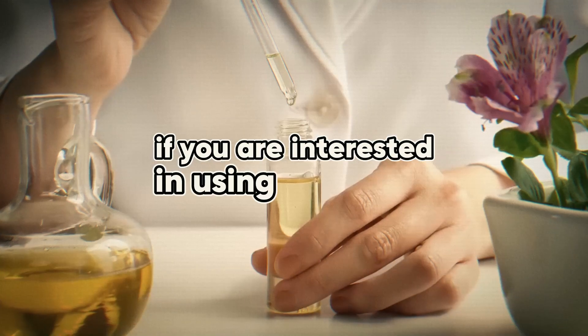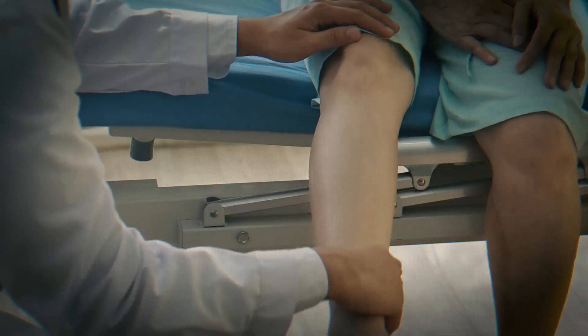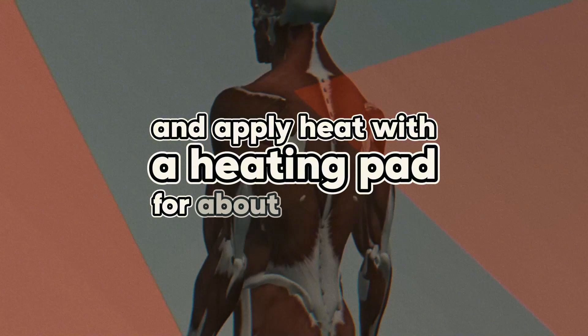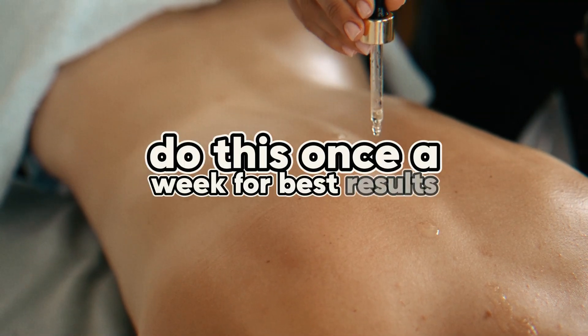If you are interested in using castor oil for liver and gallbladder health, you can try a castor oil pack. Soak a cloth in castor oil and place it on your right side where your liver is located. Cover it with plastic wrap and apply heat with a heating pad for about 45 minutes. Do this once a week for best results.